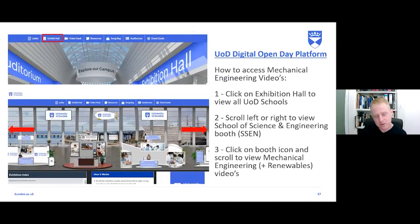The university is on Twitter and Facebook for updates on engineering disciplines. For this open day, more information is available on the VFairs platform — in the exhibit hall you can find the School of Science and Engineering booth with videos on student experience, facilities, and programme introductions. Understanding student experience and why students have chosen Dundee is very important.